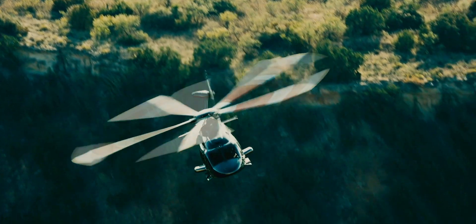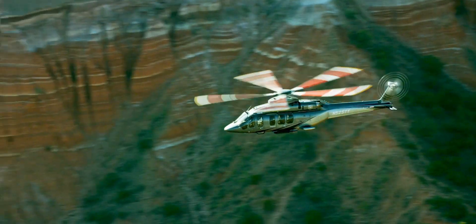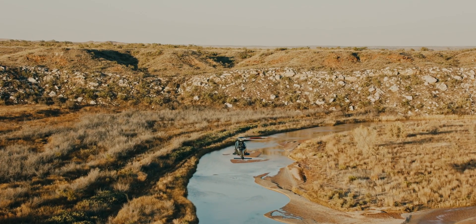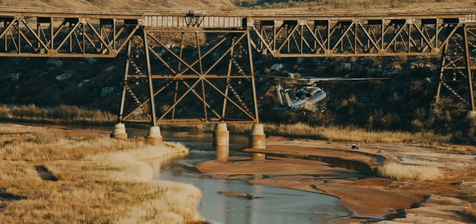My favorite aircraft is absolutely the 525. It's the first clean sheet design that we've done in a very long time. Most of our products are what you would consider derivatives of a prior product — even the 412 is a derivative of what the H-1 was many years ago. For the 525, it was an opportunity to start fresh, take all the lessons we've learned over generations on both the military and commercial side, and integrate it into one amazing solution for our customers.